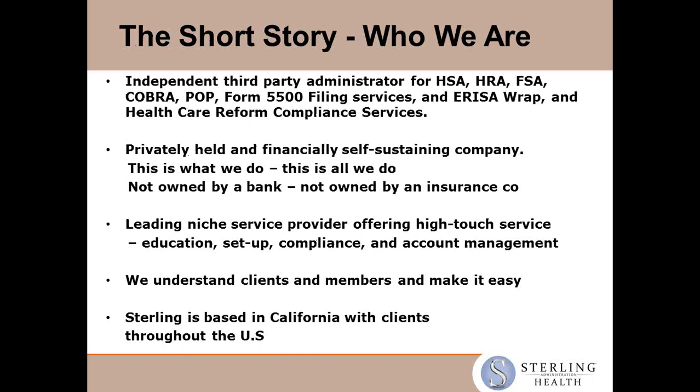Sterling is based in Northern California. We are an independent third-party administrator for HSA, HRA, FSA, COBRA, and POP. We also do 5500 filing services, ERISA Wrap, and healthcare reform compliance services. We are a privately held, financially self-sustaining company — not owned by a bank or an insurance company. This is all that we do, and we're very good at it. We really are a leading service provider with high-touch services that we offer to our brokers and clients.